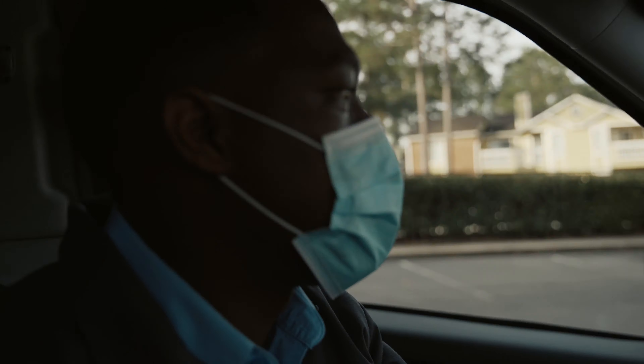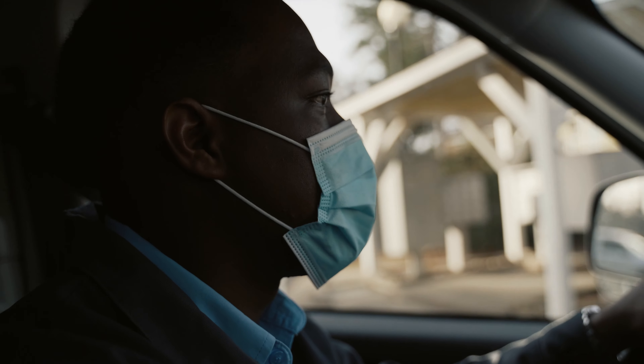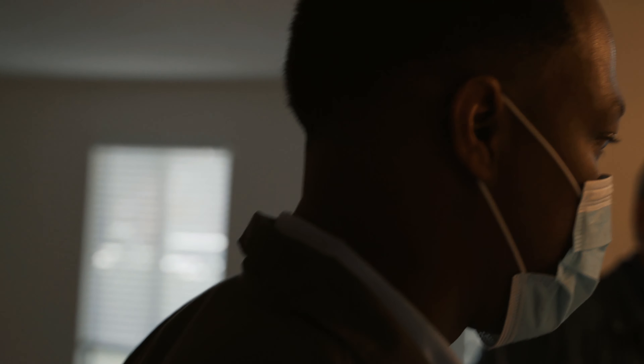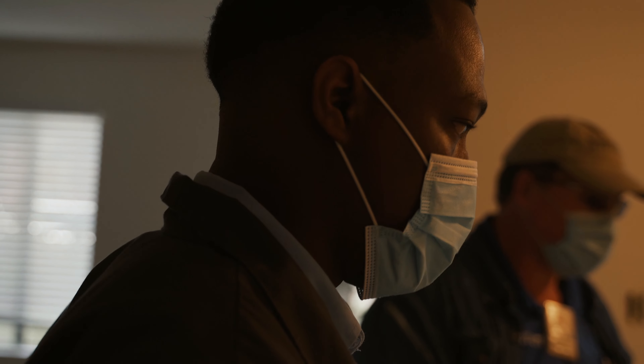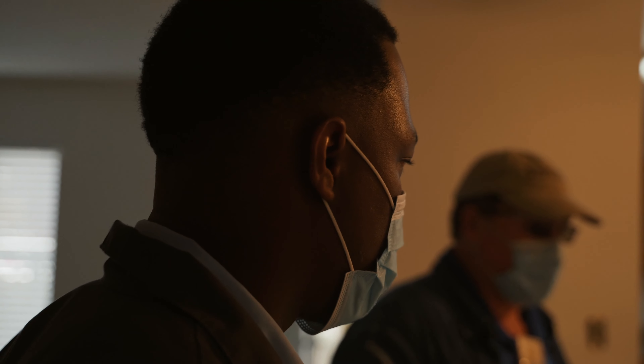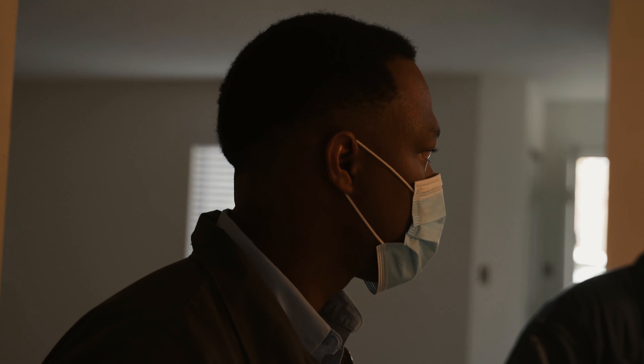Right now they're about to show us a couple of the units — the one, two, and three bedroom units — so we can get an idea of how big they are and the work we'd be doing in each one. Usually the process is: they get it painted, everything cleared out, and then call in the cleaning. Their housekeeping is done next to last; flooring is the only thing done after cleaning — whether that's cleaning the carpet or replacing the carpet.